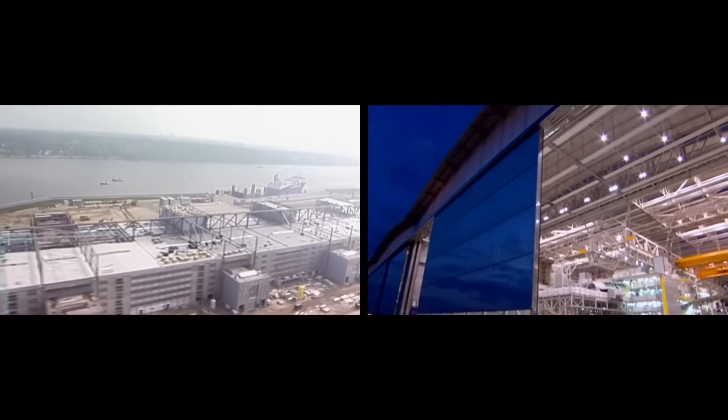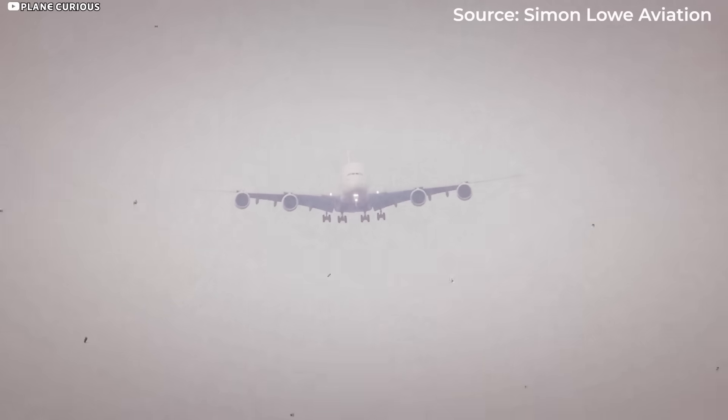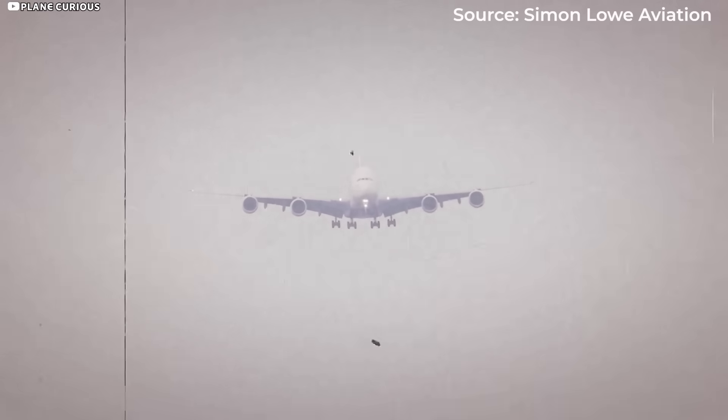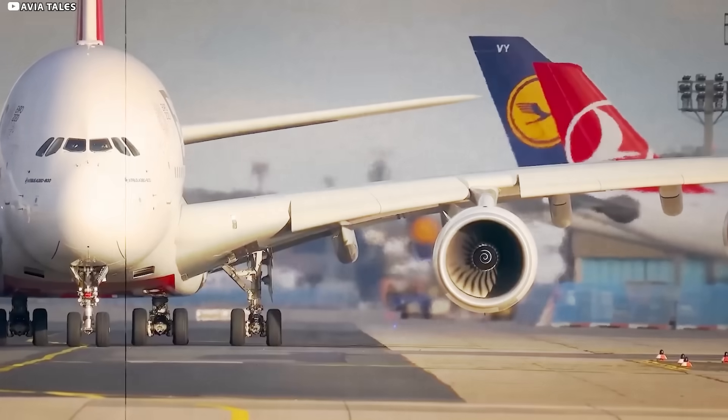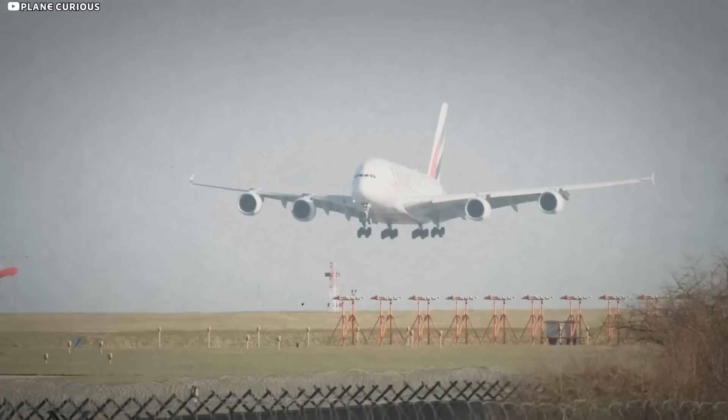Over the next 10 marvels and roughly 12 minutes, I'll show you why the A380's wings remain the cleverest slabs of aluminium and carbon fibre ever bolted to a passenger jet. You'll meet robot drill teams, fuel tanks bigger than backyard pools, and a flexing trick straight out of a Pixar bird. Even if you've ridden this double-decker giant, I promise at least one secret you've never heard.